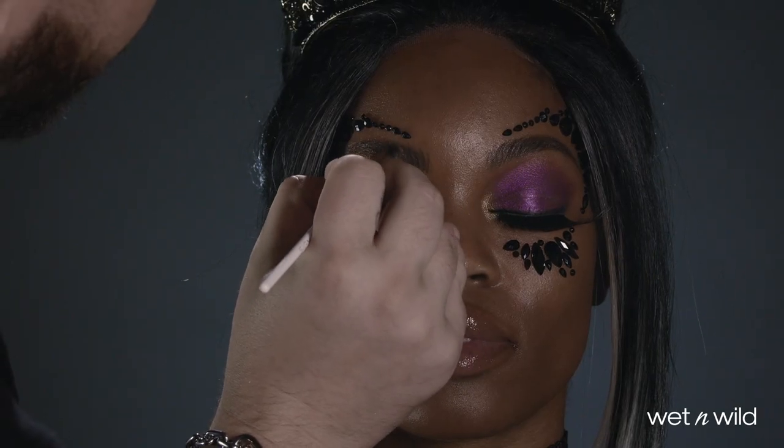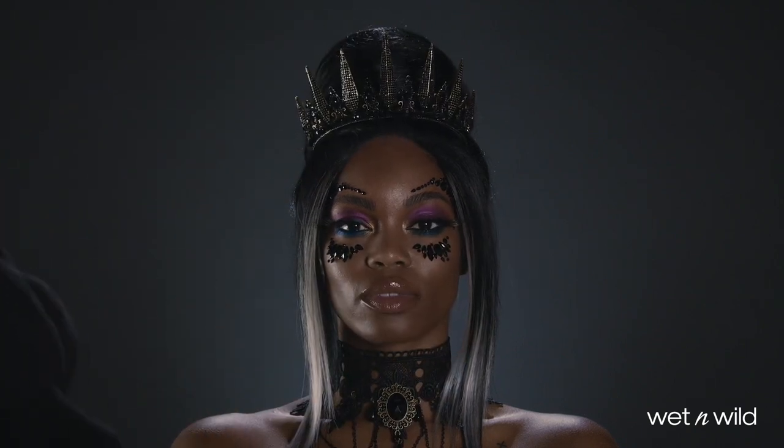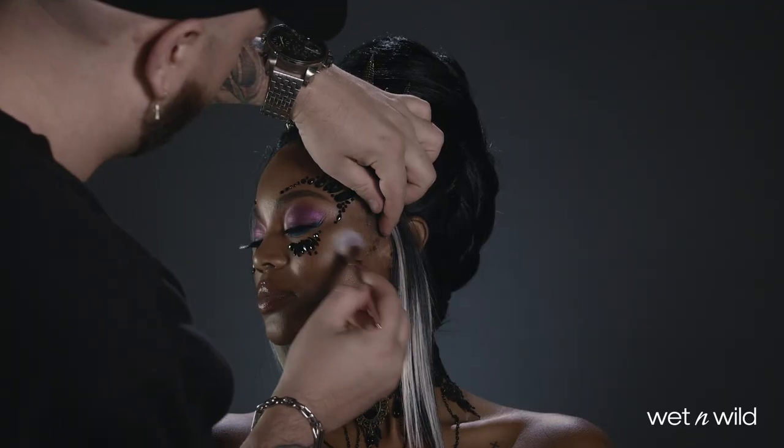And then I'm defining the brows with a retractable brow pencil for a more natural, soft look against that dramatic eye. I also decided to add a little bit of glow to the skin using the highlighter in Hollywood.